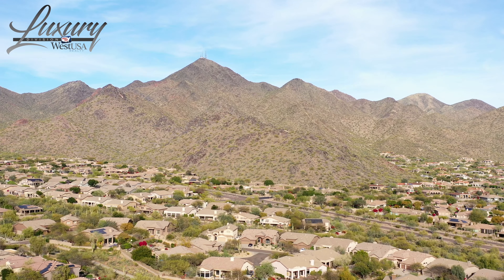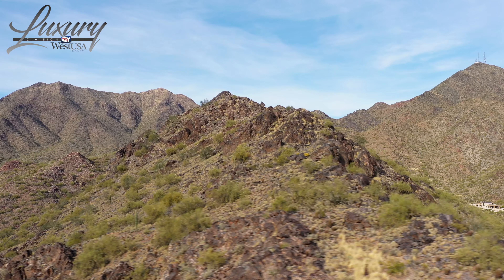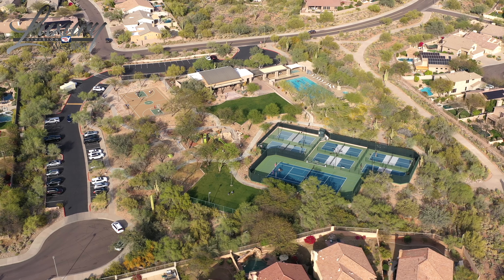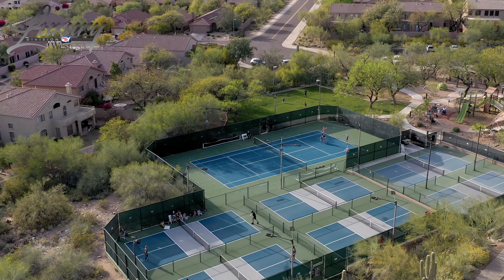It's got views of the McDowells to the east, and the McDowell Mountains have hundreds of miles of hiking and biking trails. This neighborhood is unsurpassed — it has everything you're gonna want: pools, tennis courts, pickleball, splash pads, and on and on. It's fabulous and you're gonna love living here.